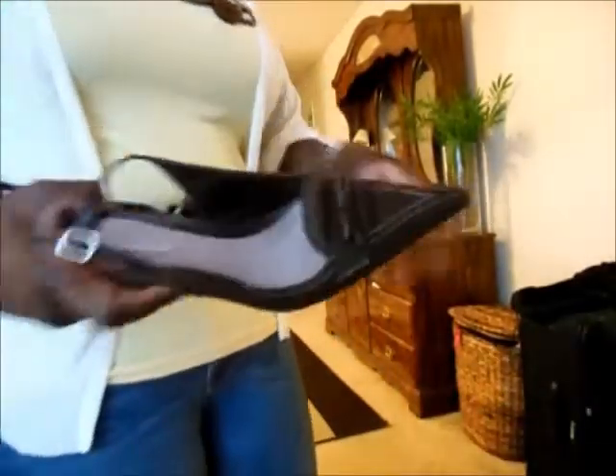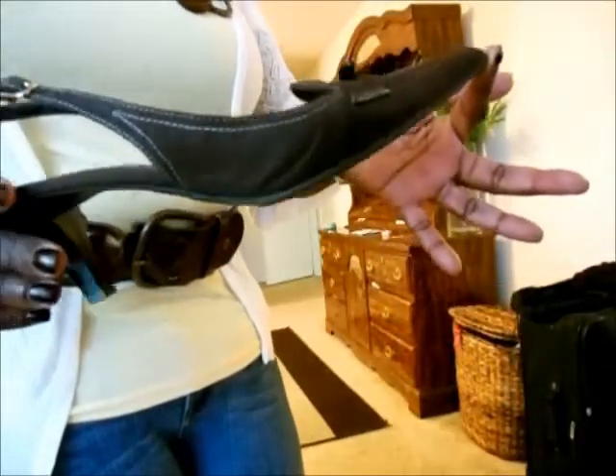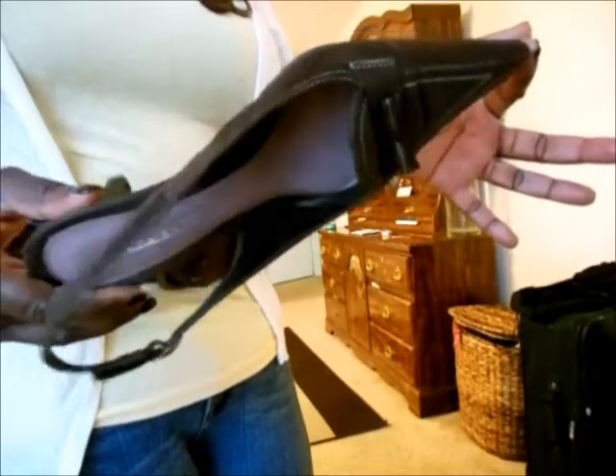Let's go ahead and do Shoe Cam. You guys have seen these shoes before — thrift store find — and I believe they're actually from Payless, that's where they're from.